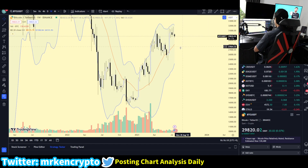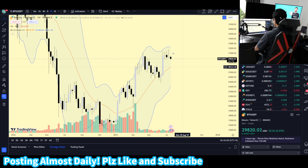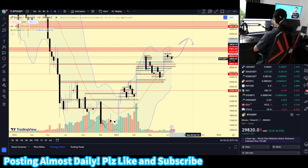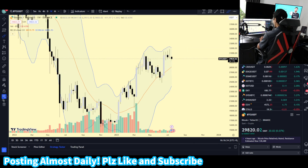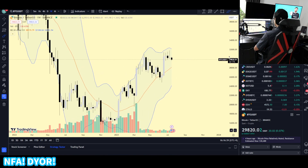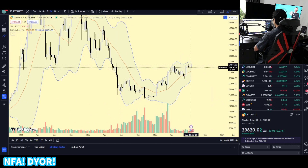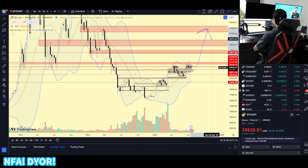I do not think that this is a high probability. Unless we have a denial in the Spot Bitcoin ETF applications, I think Bitcoin is going to be going to the upside. The catalyst for Bitcoin going up is obviously the Spot Bitcoin ETF getting approved. Once we are able to see that, I think we're going to be seeing a significant surge to the upside.